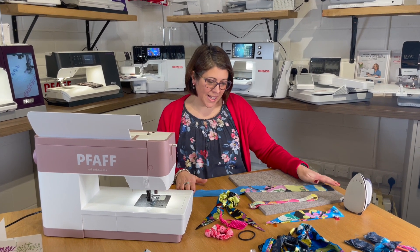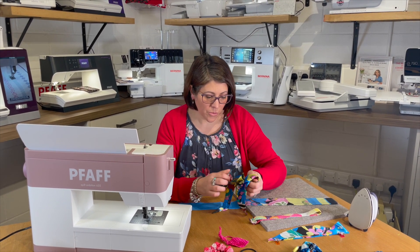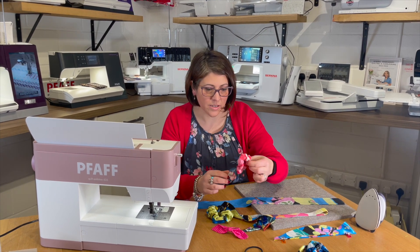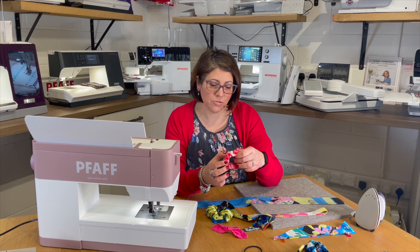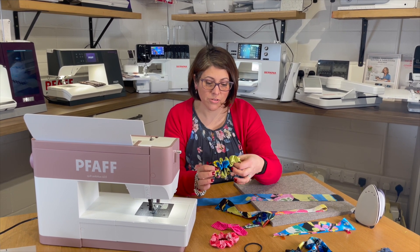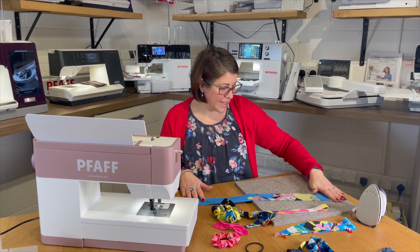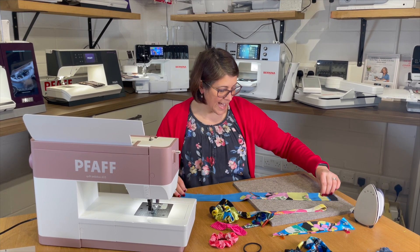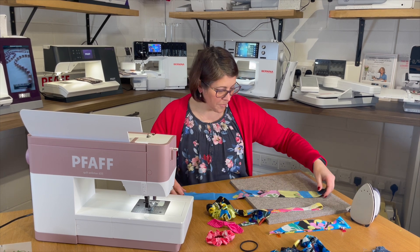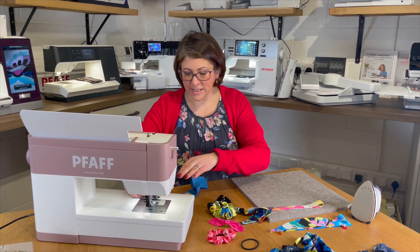Our next thrift flip is making a scrunchie. You could make the bow, which is easy to take on and off the scrunchie, and add it to a hair bobble. Satin scrunchies are quite common now — if you've got curly hair they're meant to not damage it as much. This scrunchie has been made with 60 centimeters of fabric by 10, folded in half and given a little press. I'm going to use a centimeter seam allowance, then turn it through and insert the elastic.